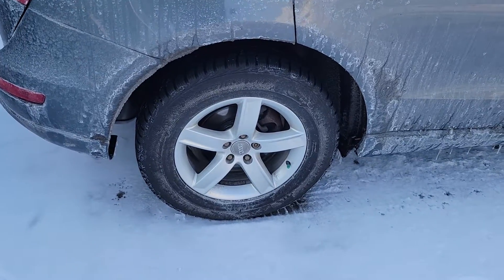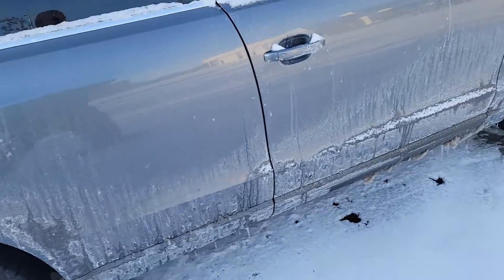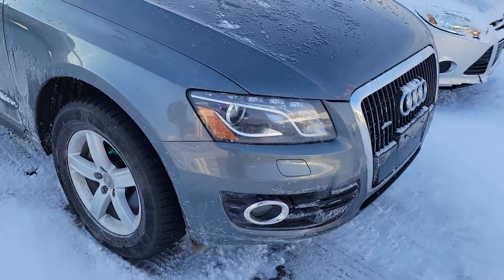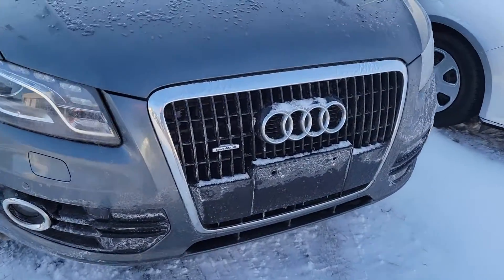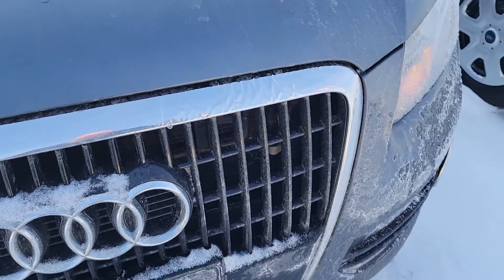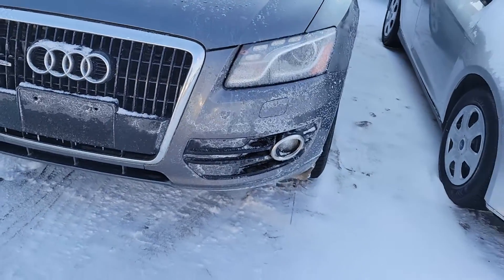I don't know if these are the winters or if they put the summers on. Maybe they put the summers on when they did the safety. It did pass safety. Sorry it's so dirty. Just so you know, there is a little bit of crumpling — I don't know if you can see that along there — but it wasn't anything to not pass the safety.